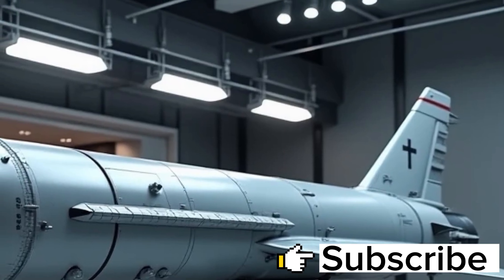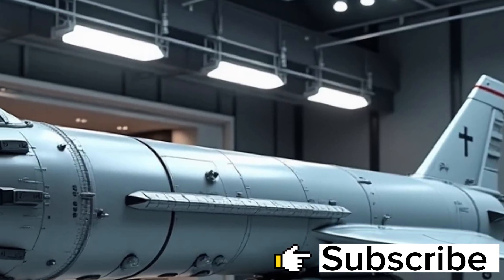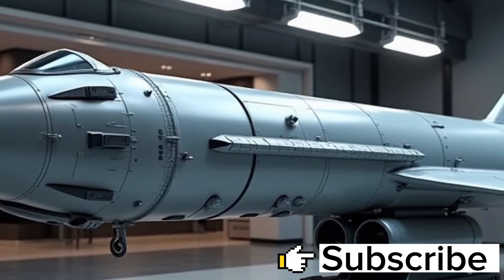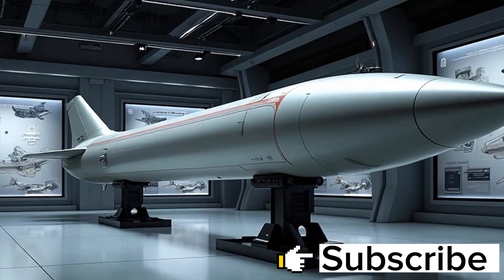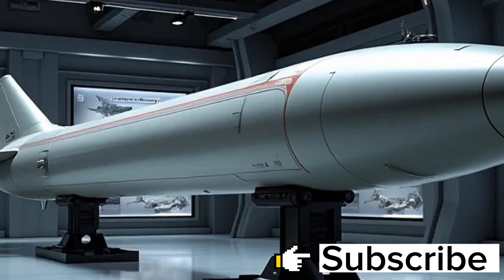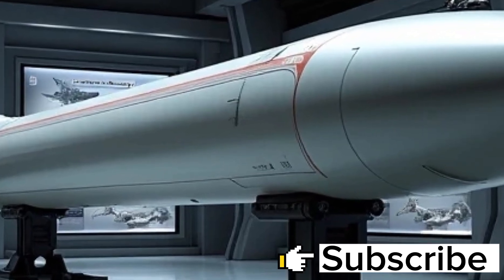This means it can intercept enemy aircraft, cruise missiles, unmanned aerial vehicles, and even incoming ballistic missiles in their terminal phase. Such a range of functionality is unprecedented, making the SM-6 the most dynamic missile ever placed aboard a naval vessel.